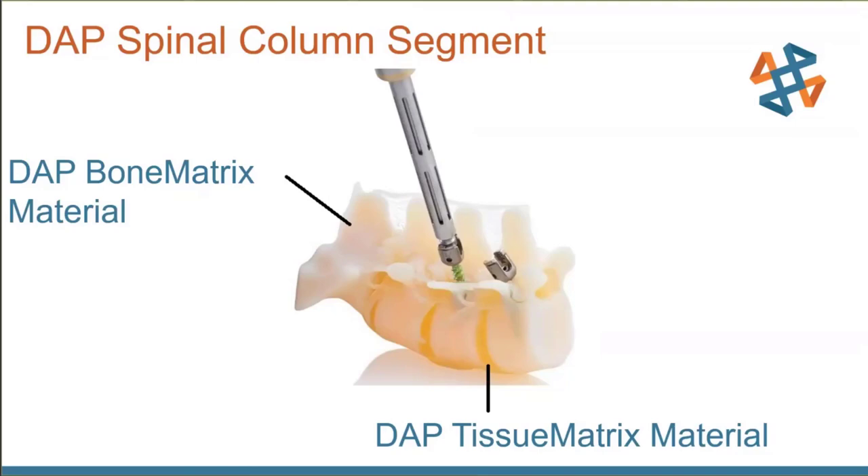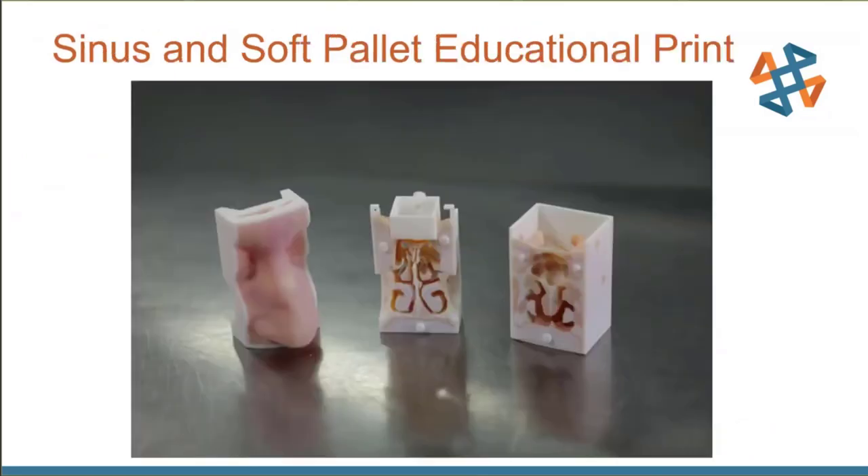With the J750 and J850 series machines, you can do very high-detail parts with full color realism and fine detailed geometries. An example is a sinus and soft palate for education — pieces that snap together into a full face with all internal structural detail. If surgeons need to practice running wires or tubes through, they can do it on these models. It makes education better with more realistic, higher accuracy, more precise models — generally cheaper than traditionally handcrafted medical models.